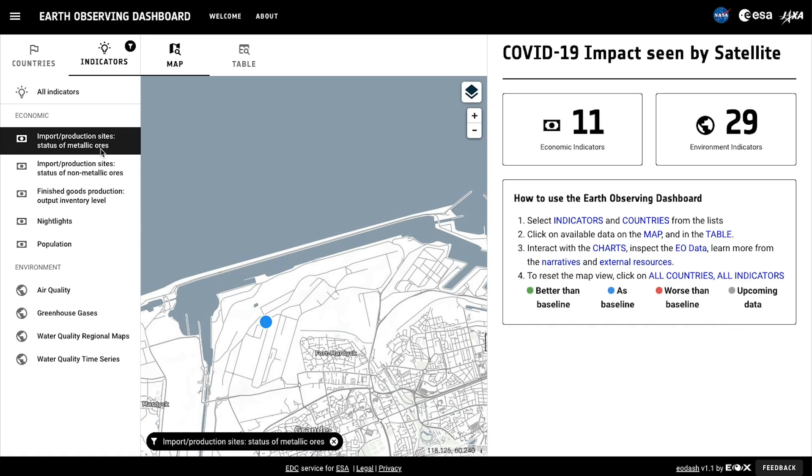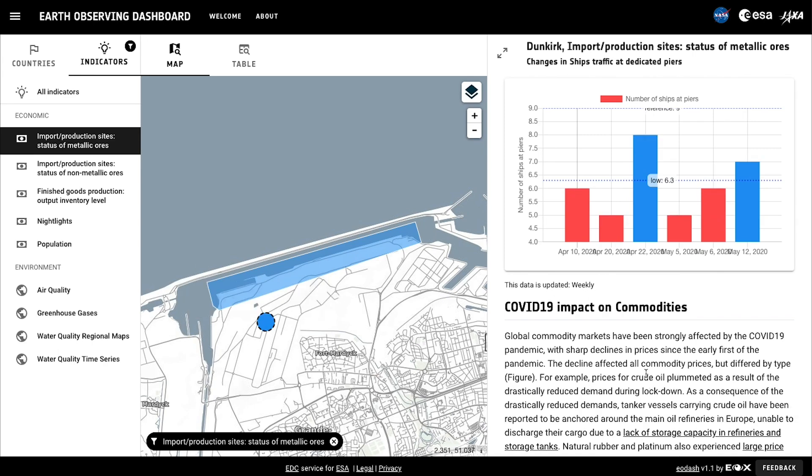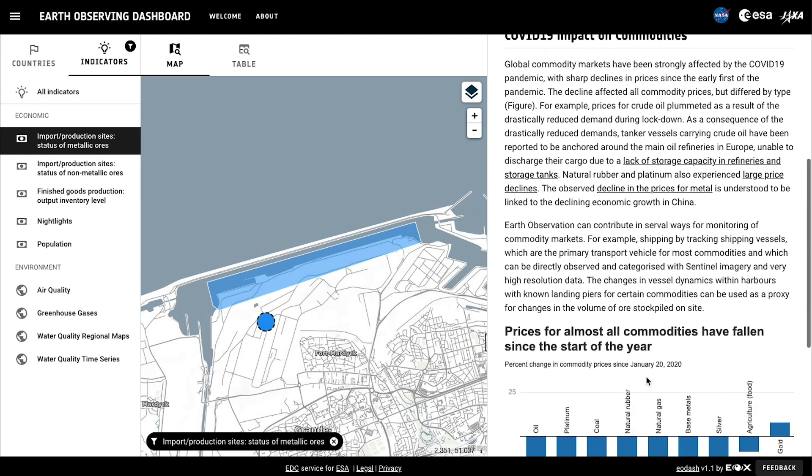First up, economic indicators. We'll start with import production sites, status of metallic ores. Points on the map where these data are available turned blue. We'll look at Dunkirk in France. A chart shows how many ships were available at piers over time in imagery from Sentinel-2.